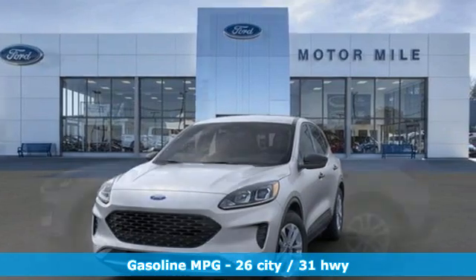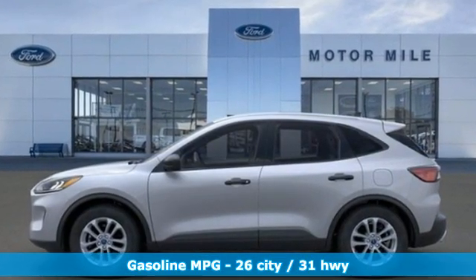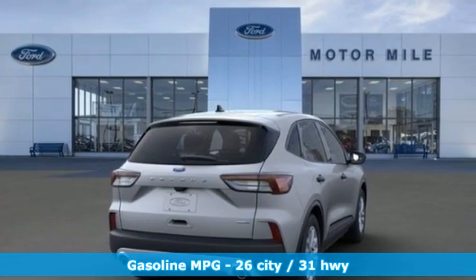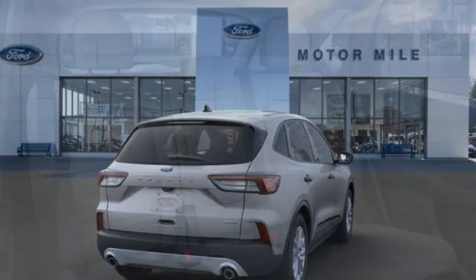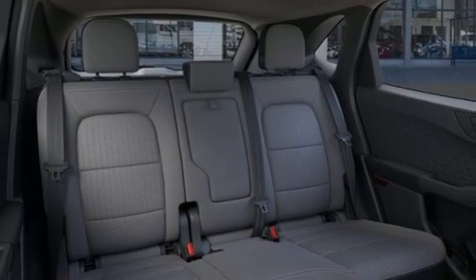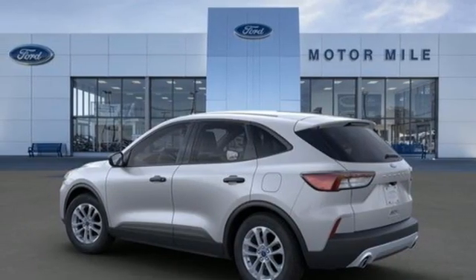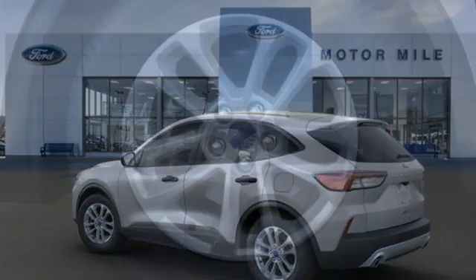Automatic transmission, manual tilting steering column, streaming audio, manual telescoping steering column, Wi-Fi hotspot, external memory control, active grille shutters, doors and push button start proximity key, and intercooled turbo i3 engine.